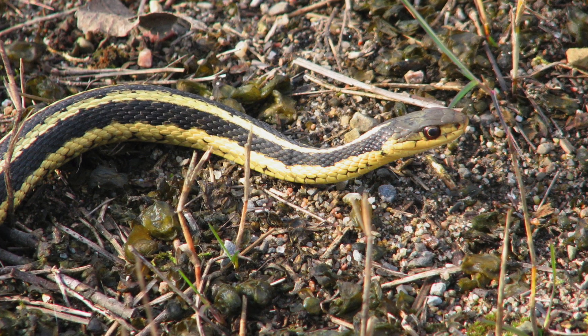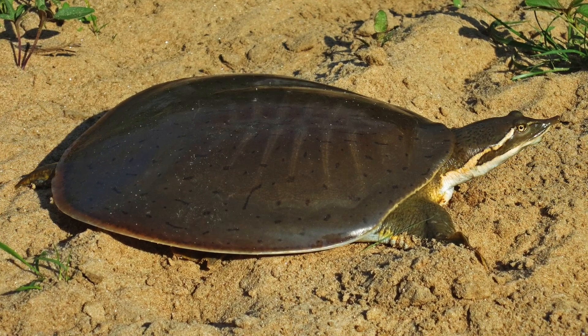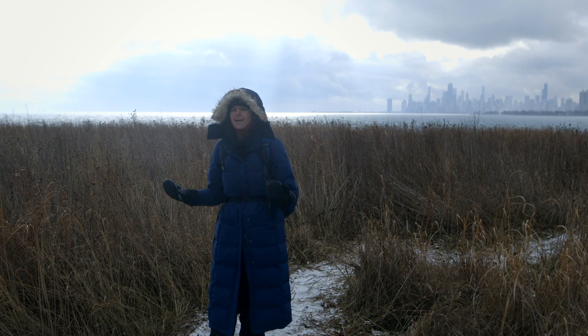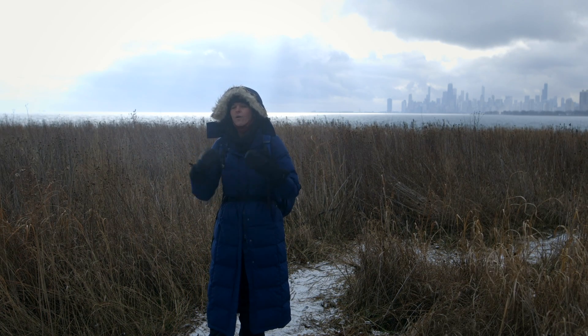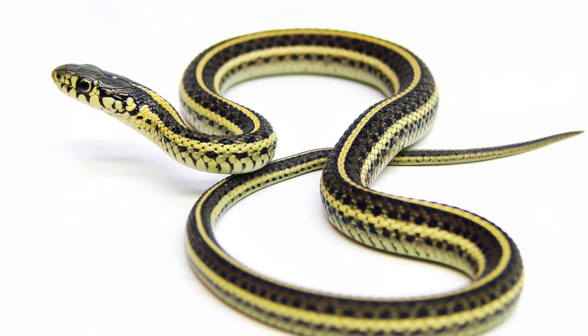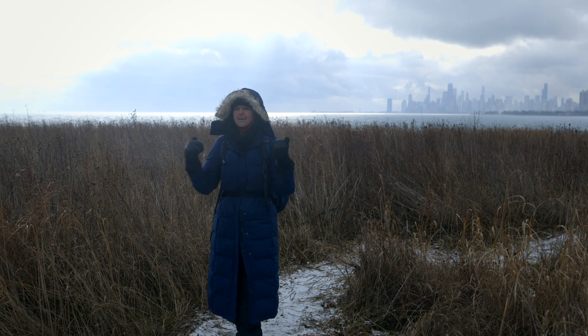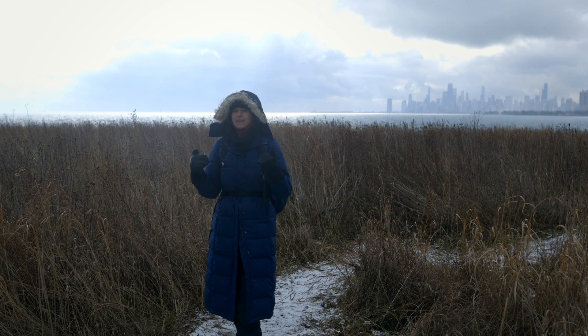Snakes, turtles, frogs, etc. So behind me in this beautiful prairie, we have some of our cold-blooded friends who also hibernate. Let's talk about the common garter snake — there are probably many of them right behind me.